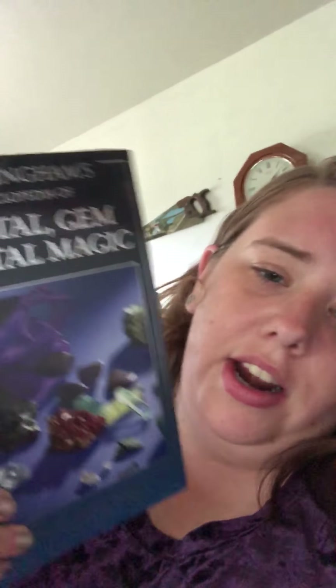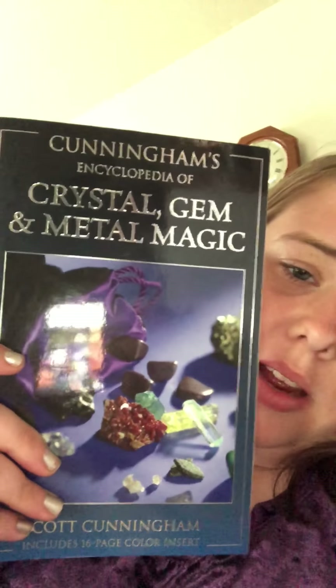Another one I got here in Kansas is Crystal, Gem, and Metal Magic by Scott Cunningham. It's just got different information about some of the metals and crystals and stuff like that. And then another one I got here in Kansas is Midwest Hauntings by Lee Prosser — this one is just different haunted places and stuff like that here in the Midwest.